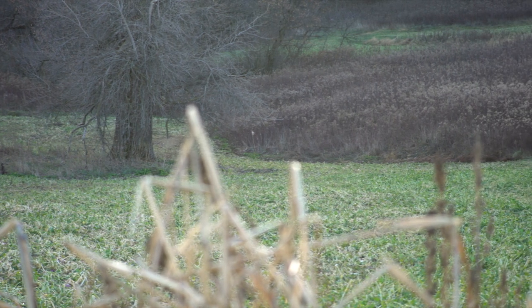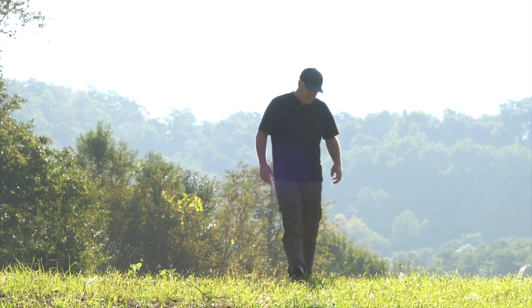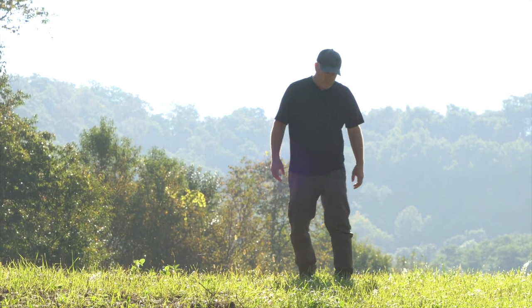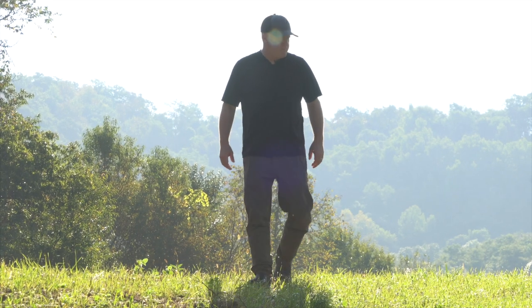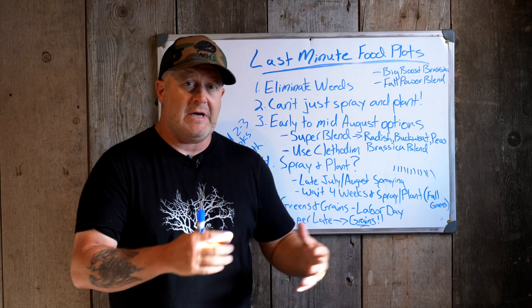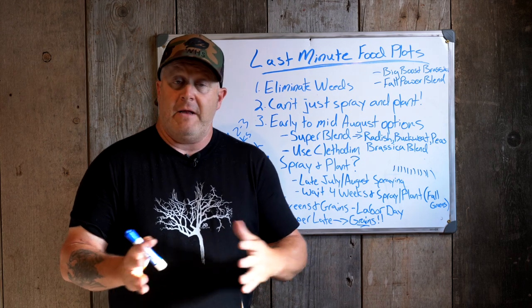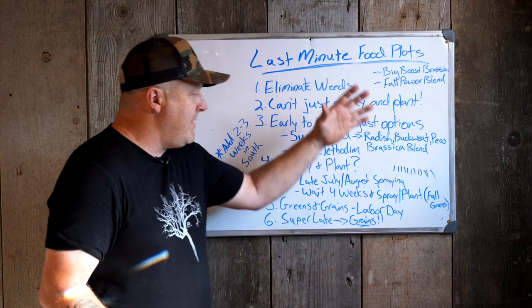A lot of these timings are specific to where I'm at in southeast Minnesota and southwest Wisconsin. If you're in those southern areas, you can add two to three weeks to the timetables I'm talking about. There's always something that can be done.